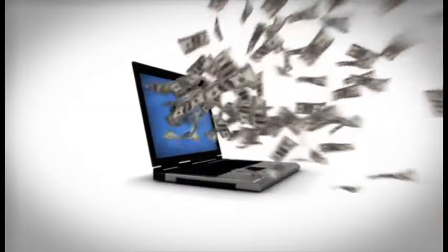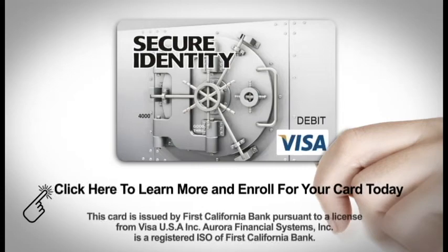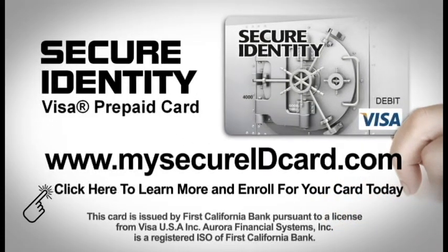Don't wait to become a victim and lose your money. Help protect yourself against card fraud by using the Secure Identity Visa prepaid card. Go to MySecureIDCard.com to learn more and enroll for one today.